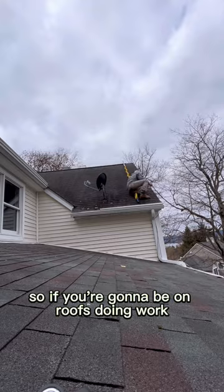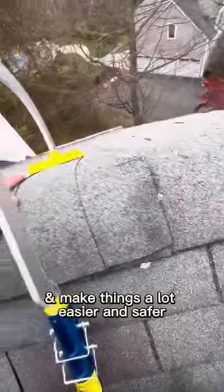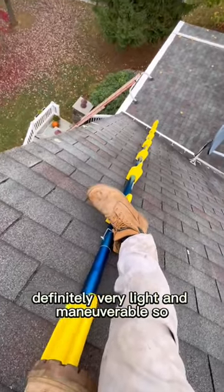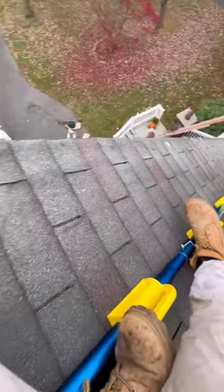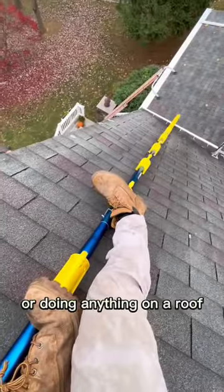So if you're going to be on roofs doing work, I definitely suggest getting this tool. It's going to help you out a lot and make things a lot easier and safer. It's definitely very light and maneuverable, so I definitely recommend having this if you're going to be putting up Christmas lights or doing anything on a roof.